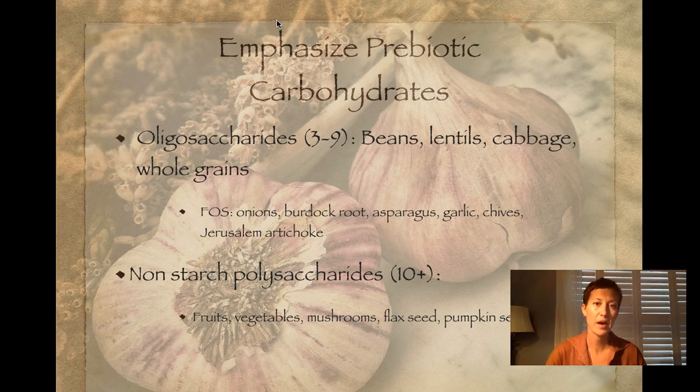Some carbohydrates can support healthy brain-gut function. There's a lot of research showing that if you have a healthy GI system, your mental state will be much healthier as well. A way to support a healthy gut through food is consuming ample fructooligosaccharides, such as onions, burdock, asparagus, garlic chives, and Jerusalem artichoke. Those types of carbohydrates act as a prebiotic — they enter the large intestine, where beneficial bacteria can feed off of them. It's a food-based prebiotic with a therapeutic effect. Non-starch polysaccharides can have that effect too, found in fruits, vegetables, mushrooms, flaxseed, and pumpkin seeds.